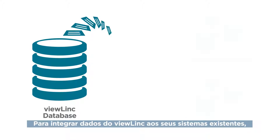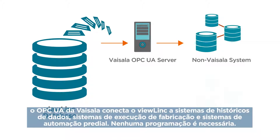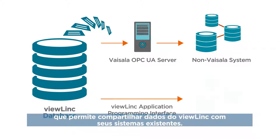To integrate ViewLink data to your existing systems, Visilla OPC UA connects ViewLink to data historians, manufacturing execution systems and building automation systems – no programming required. Integration using the ViewLink API is a one-time programming task that enables you to share ViewLink data with your existing systems.